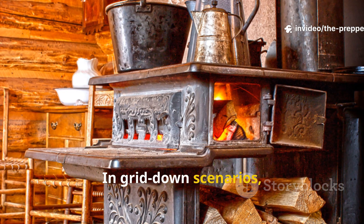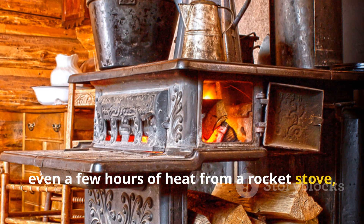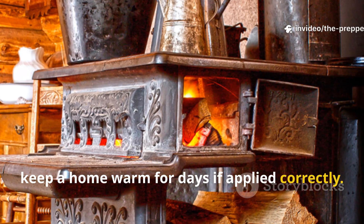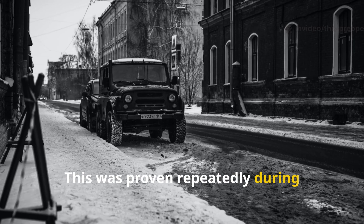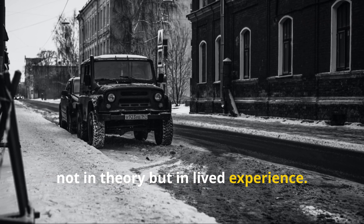In grid-down scenarios, even a few hours of heat from a rocket stove, solar concentrator or shared boiler could keep a home warm for days if applied correctly. This was proven repeatedly during wartime winters — not in theory, but in lived experience.